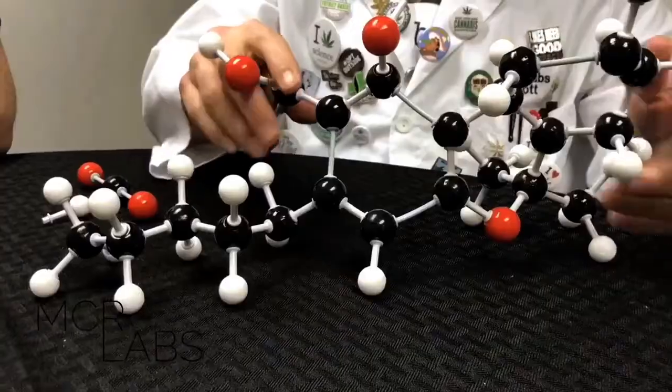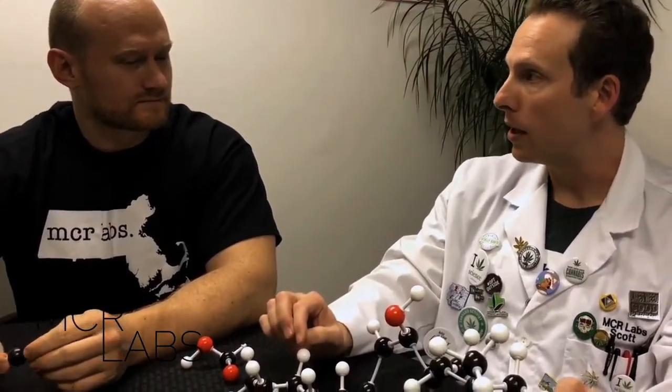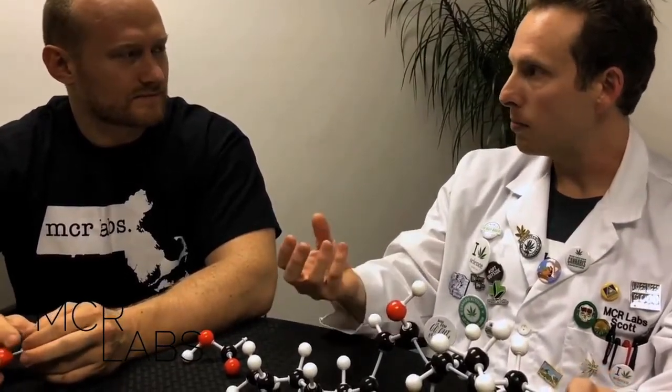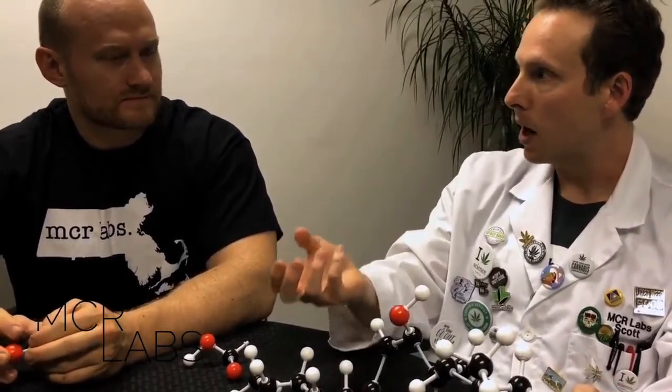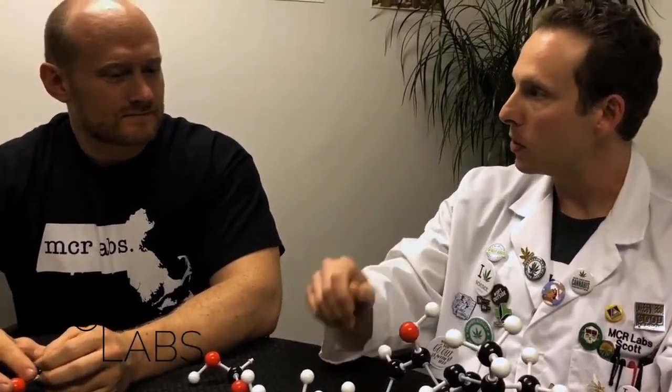What about the original molecule — the THCA? Does that have any medical effects? There may be medical benefits to using THCA, but the getting-high effect comes from delta-9-THC. They're different molecules. It's like a lock and a key. Inside your body are receptors that represent the lock, and these molecules represent the key. And if you change them just a little bit, it doesn't work.